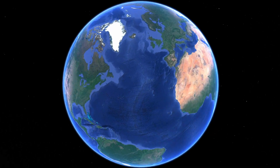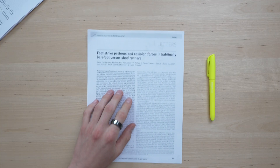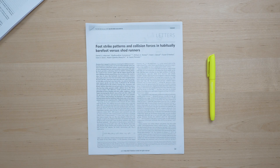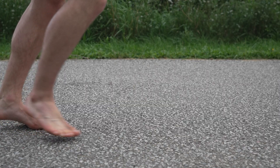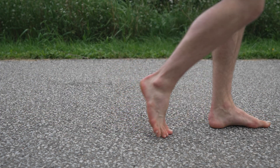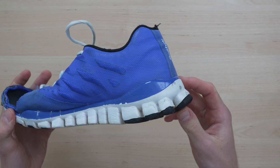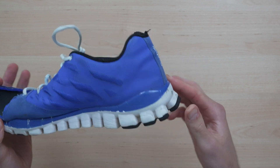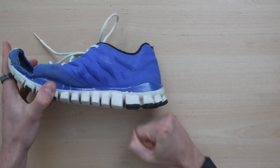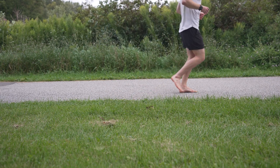The hype around barefoot shoes really started in 2010 when evolutionary scientist from Harvard, Dr. Daniel Lieberman and his colleagues studied people from Kenya who had been barefoot their entire lives. They published their findings in Nature, one of the top academic journals. They found three distinct running forms: a forefoot strike, landing on the ball of the foot; a midfoot strike; and a rearfoot strike, landing on the heel. Those wearing modern shoes predominantly rearfoot striked, likely because the cushion is on the heel, whereas barefoot runners predominantly forefoot or midfoot striked.